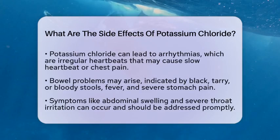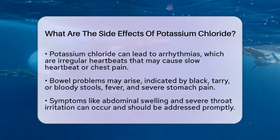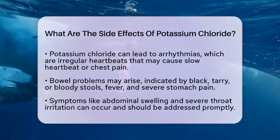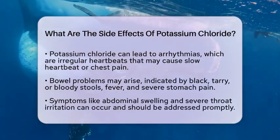On a more serious note, potassium chloride can affect heart function. It may lead to arrhythmias, which are irregular heartbeats. In severe cases, this can result in a slow heartbeat or chest pain.